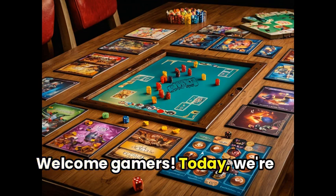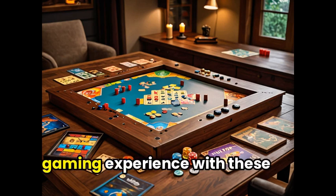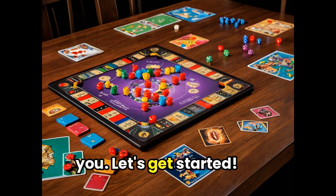Welcome gamers! Today, we're diving into a roundup of the best gaming tables on the market. Get ready to level up your gaming experience with these premium picks, all expertly reviewed just for you. Let's get started.